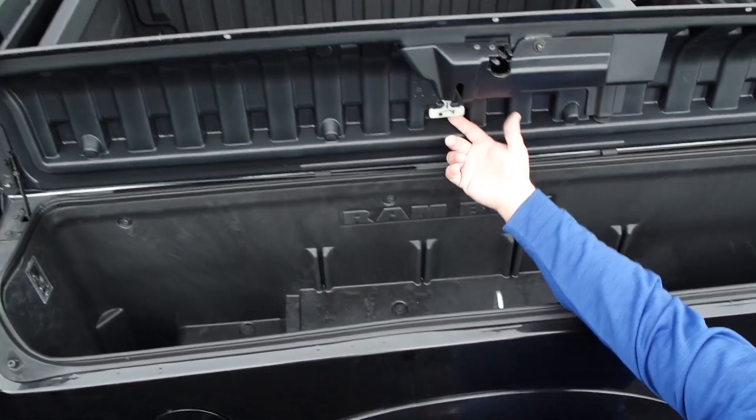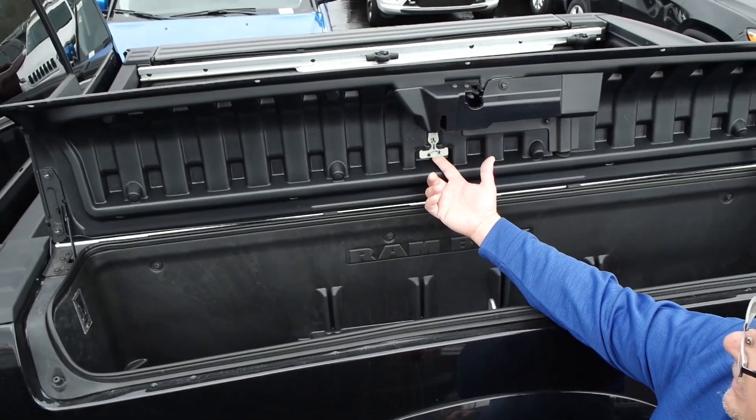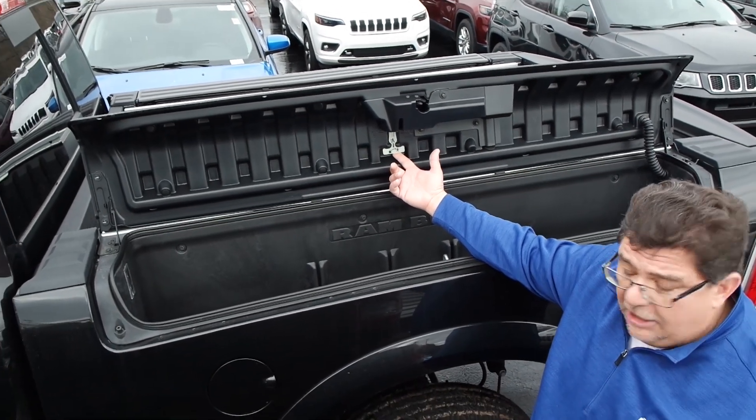Also, if you have little ones, this is actually a safety feature that's built into the vehicle. Should somebody get locked in there, this will allow the vehicle to open that up.